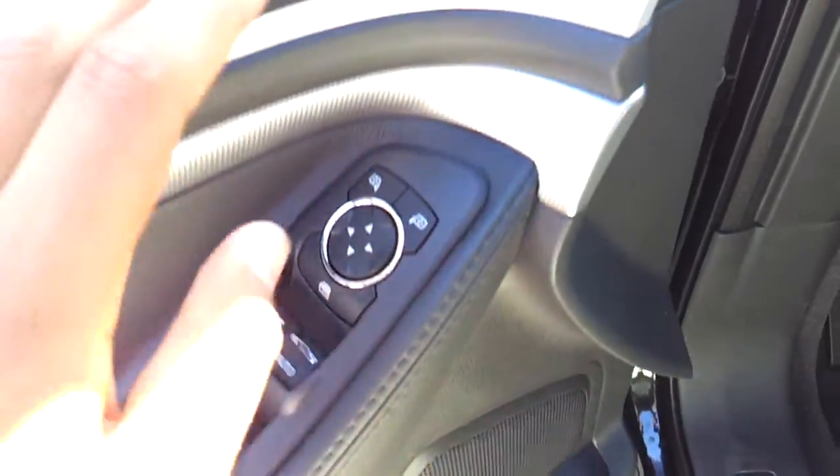Power windows, mirrors, and door locks. And let's go ahead and rev it up.